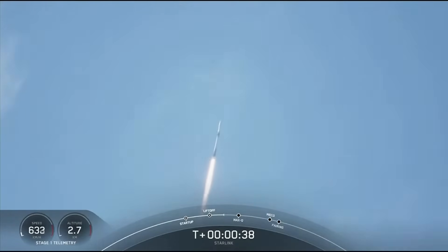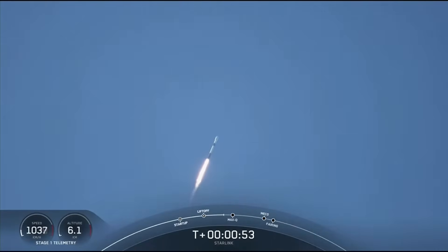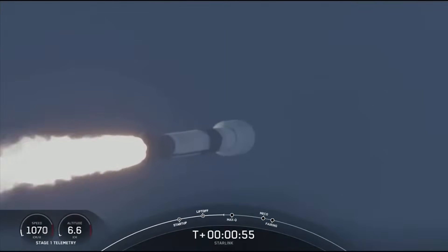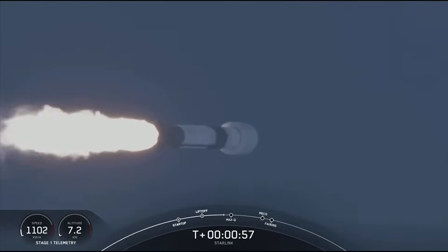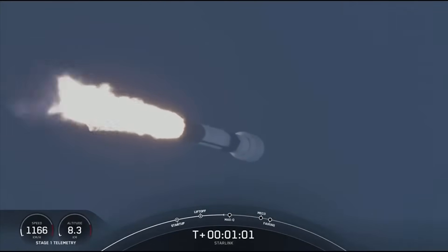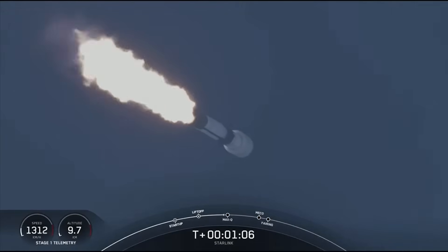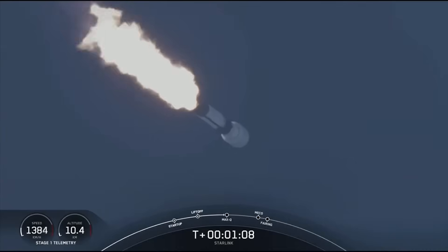Liftoff from Space Launch Complex 40, carrying our 53 Starlink satellites. Although liftoff gravity is pulling the vehicle straight down, as we ascend we tilt the engines — a process called gimbaling — which turns the rocket horizontally. We are still going up but also heading horizontally away from the launch pad, and that is what we call a gravity turn. We are coming up on Max-Q in a few seconds.